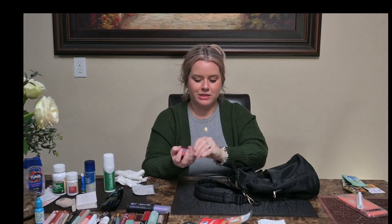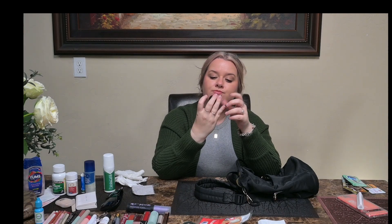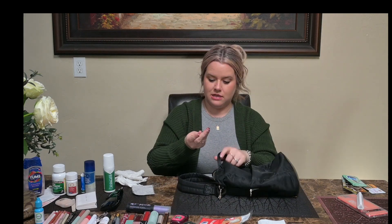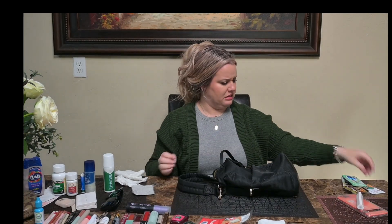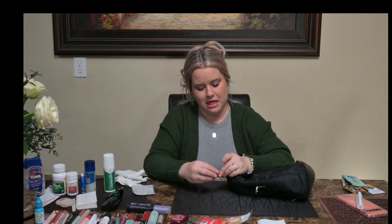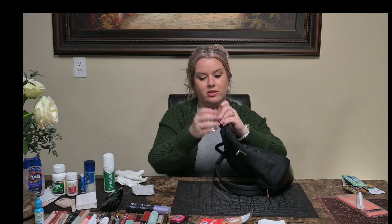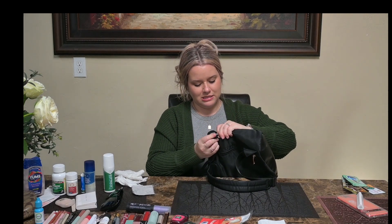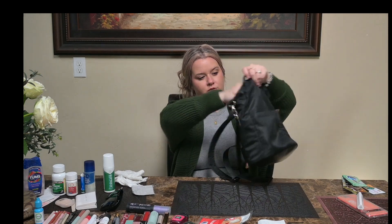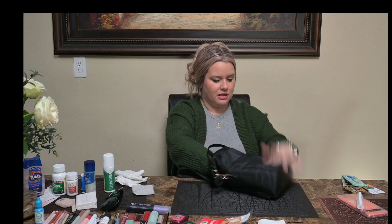A bobby pin — I haven't used bobby pins in forever, but there it is. And a hand sanitizer from Bath and Body Works in Waikiki Beach Coconut — I'm going to keep that in my bag. A very thick rubber band. Another hair tie. So now I'll clip the hair ties onto the clip here, then clip them down so they're harder to fall out. And that's everything — that's my bag.